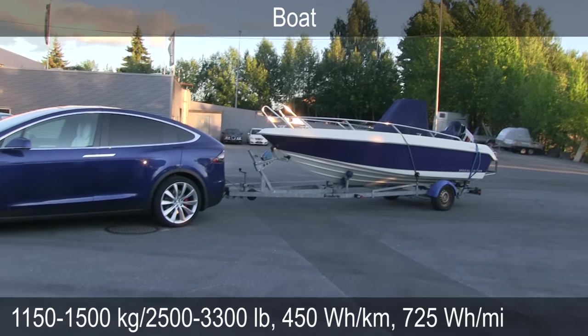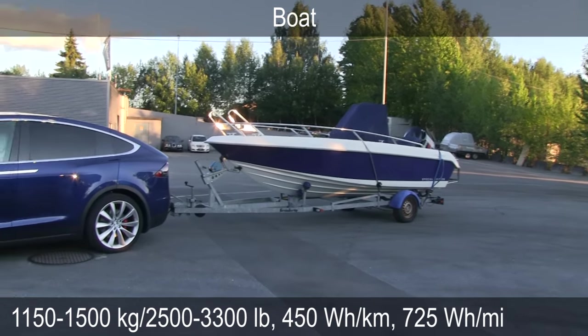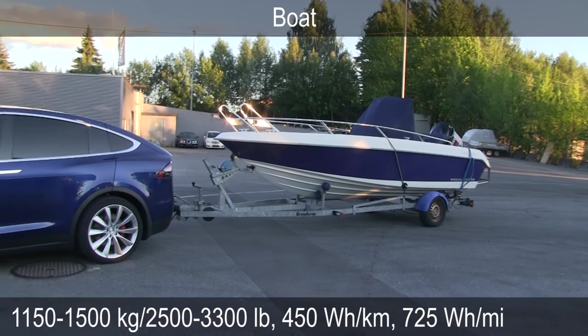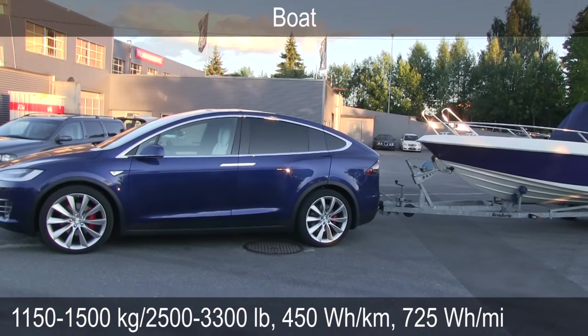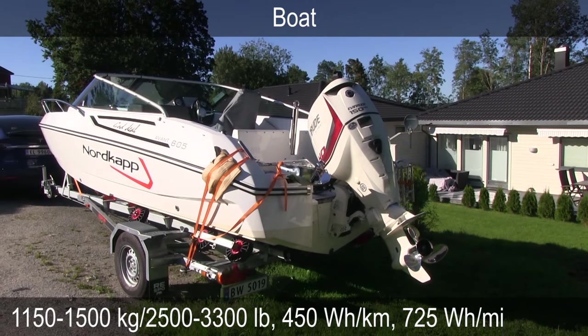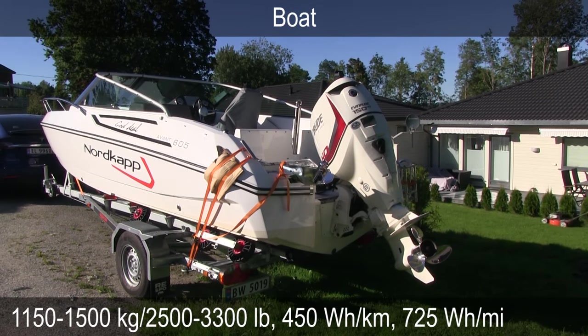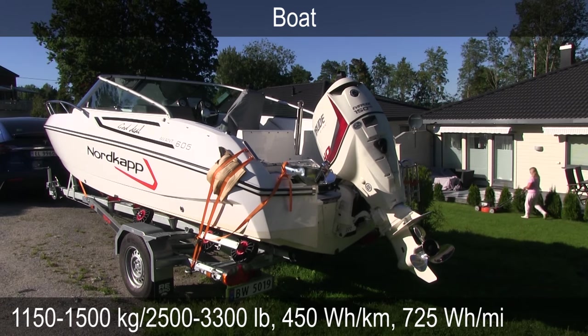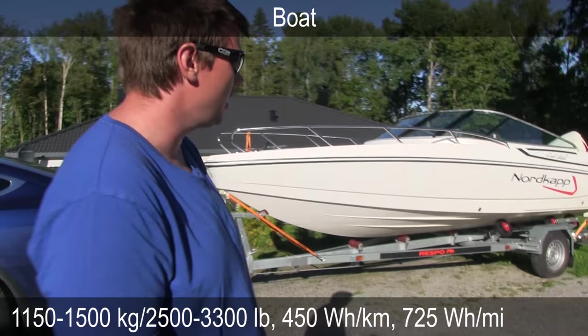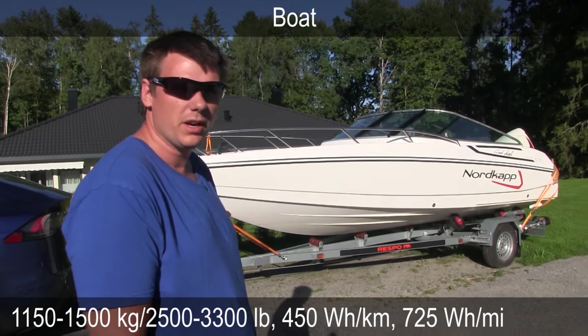The next one is the boat trailer. The boat, at least the ones I pulled, wasn't too heavy. They have a somewhat small frontal area, kind of pointy, but the consumption was still high and I believe that has to do with bad aerodynamics. It's not that smooth and the back is kind of sharp. The boat was designed for water, not on land — so that's why.